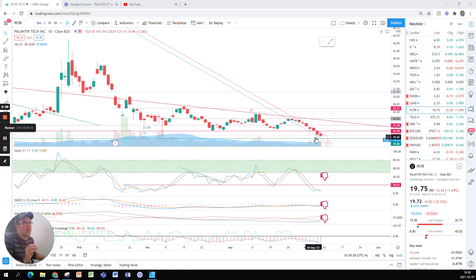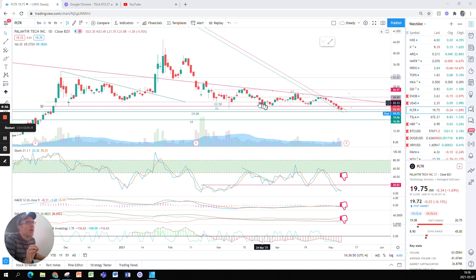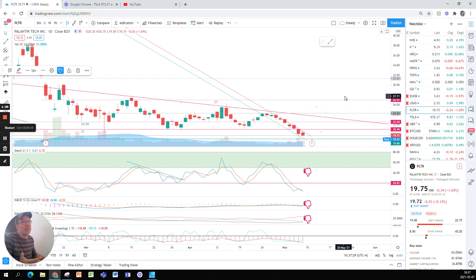Yesterday was an important day — a milestone. Palantir closed down under $21. We had a double support: one at $22.50, which was reasonably respected most of the time, and a last-resort support at $21. The stock would bounce sometimes on one and sometimes on the other. Now the $21 was broken yesterday, so $21 is becoming a resistance.